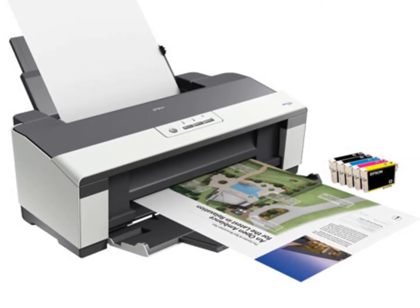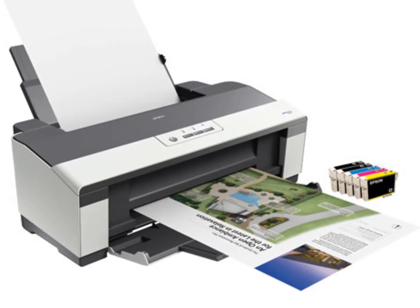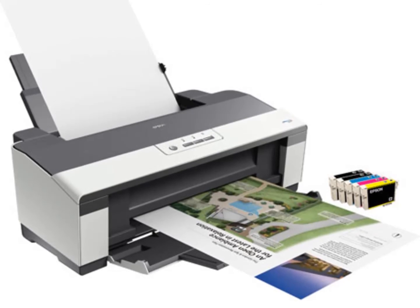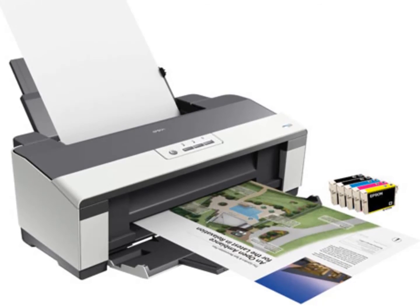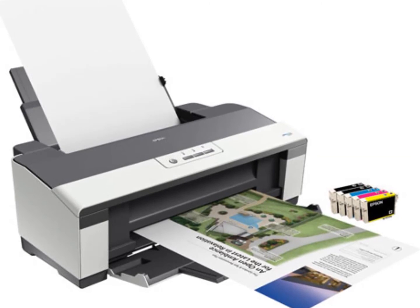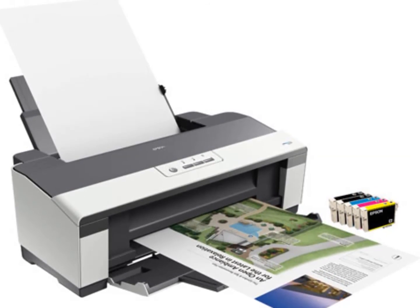Cons of an inkjet printer: their inks are water-based, which makes prints more susceptible to water damage. Ink cartridges need frequent cleaning. They are very slow compared to laser printing. Printers for home use have low-capacity paper trays of around 50 to 100 sheets.